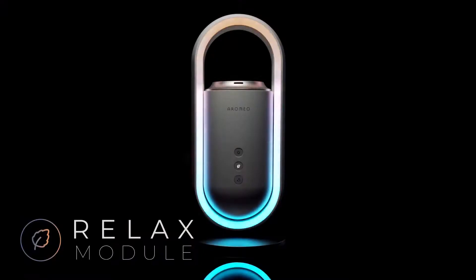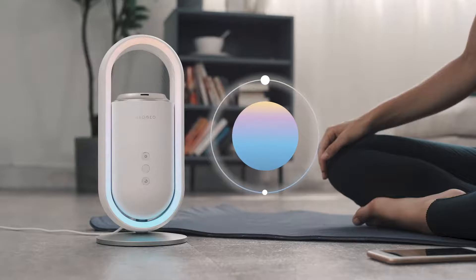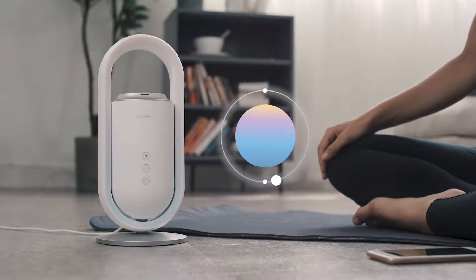The relax module helps you to easily de-stress and recharge. It guides your inhale and exhale with a breathing light ring, gentle aroma, and serene music.